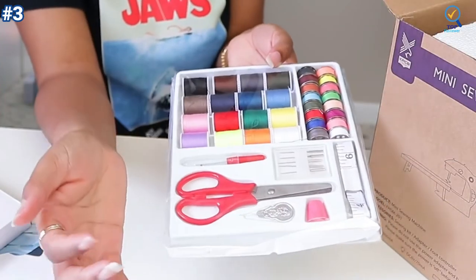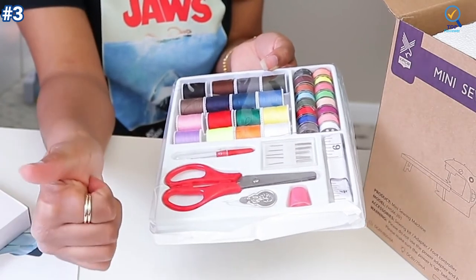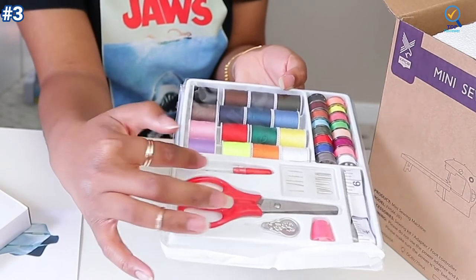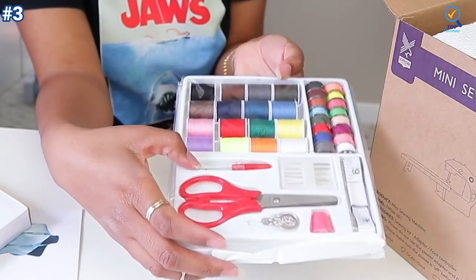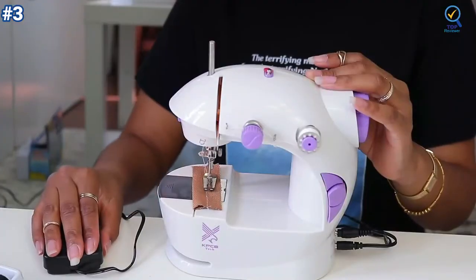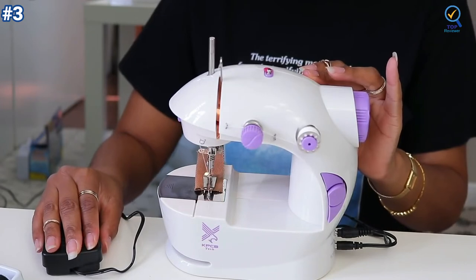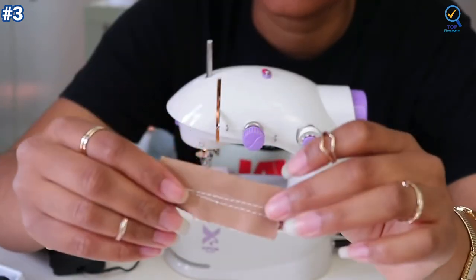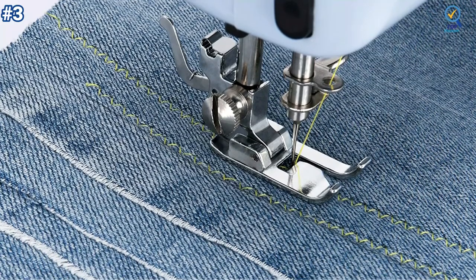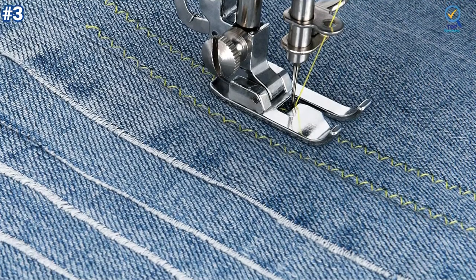It provides 42 pieces of sewing accessories, which includes 36 bobbins, five needles, one threader, one scissors, and one tape measure. One extension table makes the sewing machine more stable and works better on large projects, and one portable bag fits most sewing needs. There is a threading direction on the machine which helps you easily thread it.